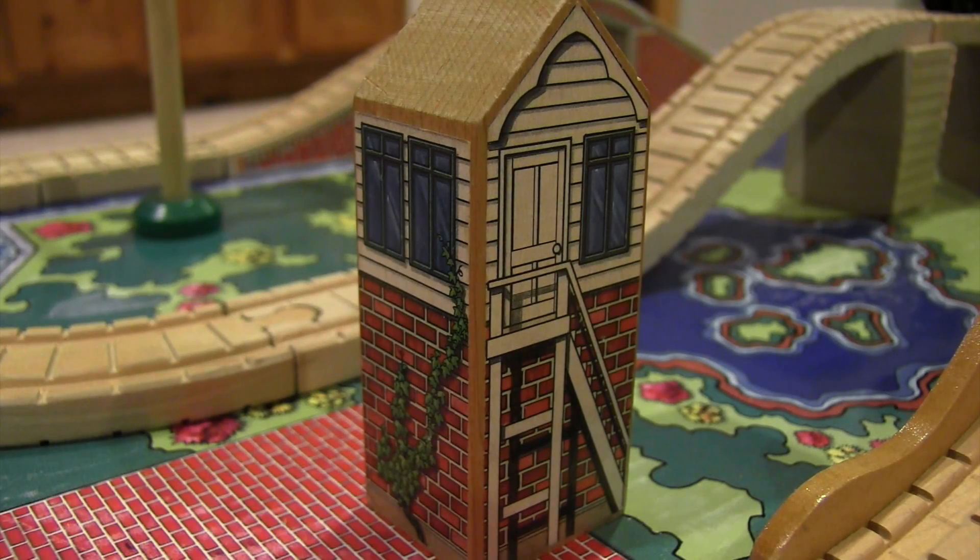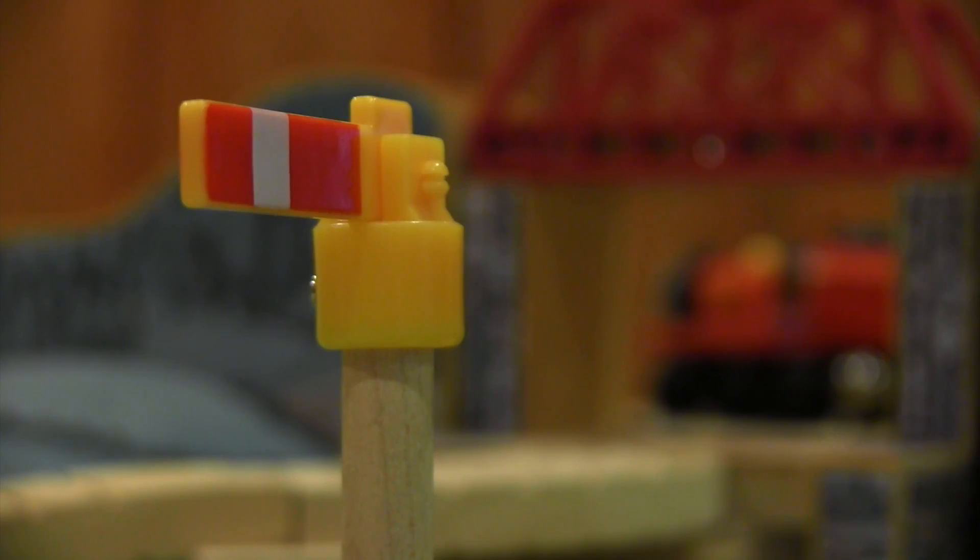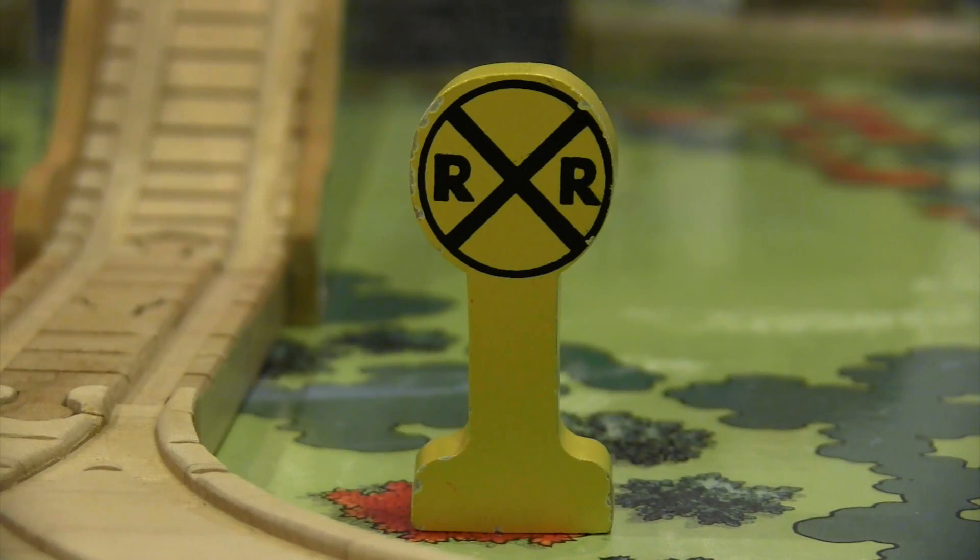Rounding out our list of additions is my slightly inaccurate signal box, two trees, two signals, and a yellow crossing sign.